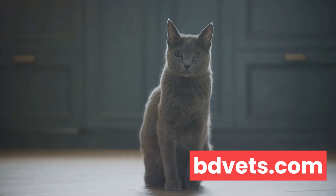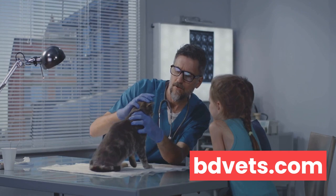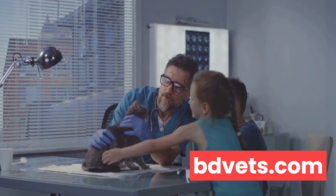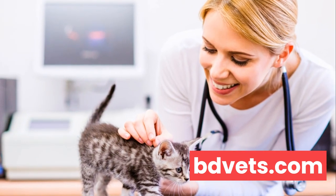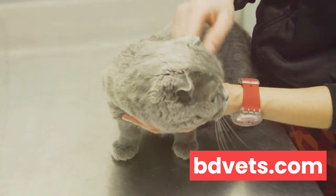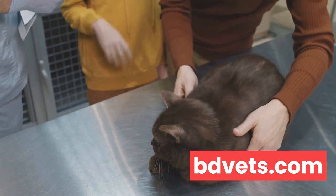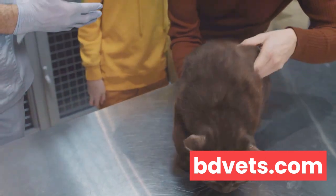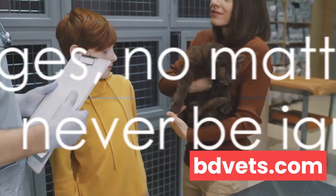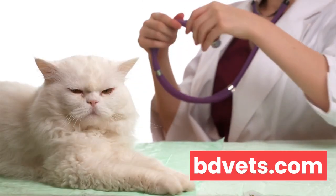Cats are masters at hiding their discomfort — it's a survival instinct. So even if they're feeling under the weather, they might not show it in obvious ways. That's why it's up to us as caring pet parents to stay vigilant and look out for these physical changes. While it's normal for cats to have off days, significant or persistent changes in their physical state can be a warning sign. Physical changes, no matter how subtle, should never be ignored. It's always better to err on the side of caution and consult with a vet if you have any doubts about your cat's health.